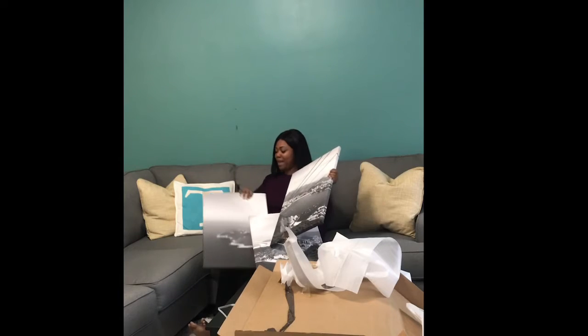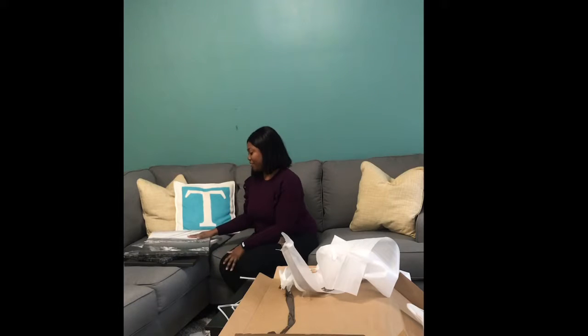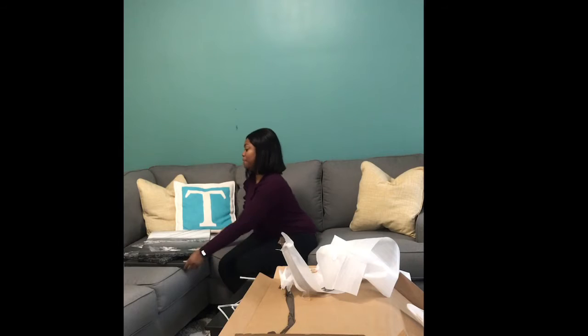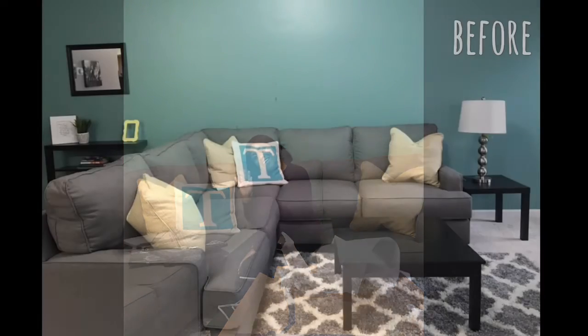I will give you guys the details of where I got this and show you a final picture of what it looks like. I ordered this through a Groupon at canvasonsale.com. When they initially sent it to me, they only sent one panel, which isn't useful, and I had to contact them again. But finally all three pieces arrived today and I'm loving what I see — I cannot wait to see it on the wall. I'll show you guys a final picture. Bye!